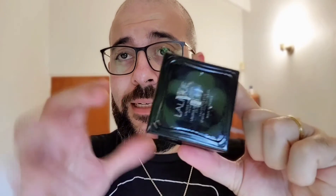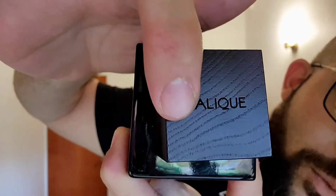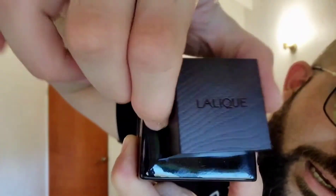I was initially going to try the Extrême first, but since the EDT came out before it, let's start there. Briefly looking at the presentation — it's basically a black block. At the bottom there's some information like the concentration. There's a nice touch of detail where Lalique is etched into this ball-wood cap with a wooden pattern. It's not real wood, at least I don't think so, but it's really nice and classy.